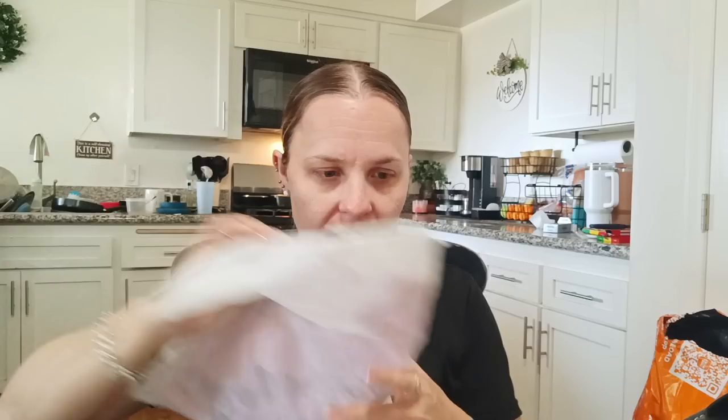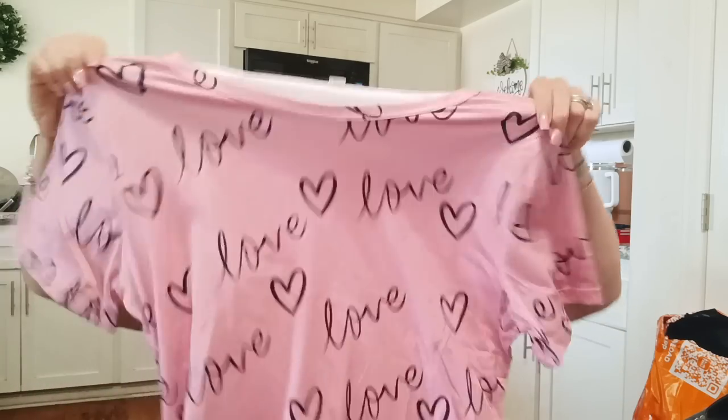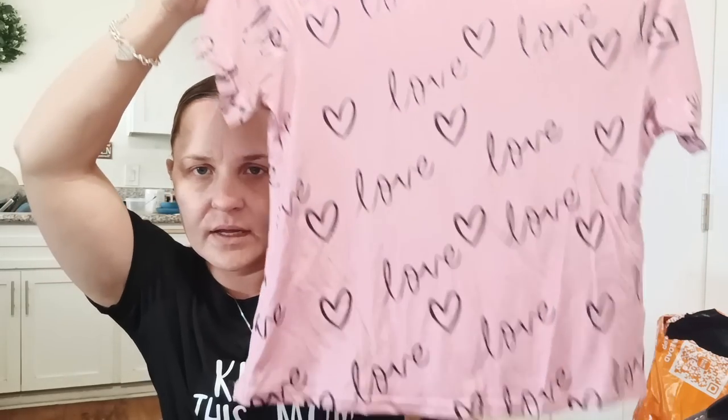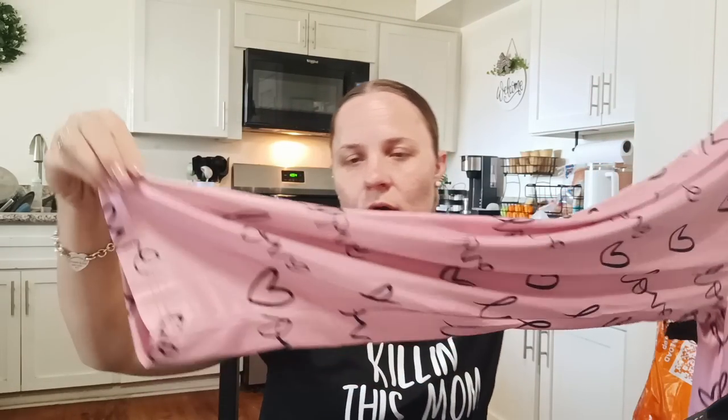The last thing — this was $7.57 and I've already hauled this style but I got it in a different color. It's so comfortable — it is a pajama set and I got a size medium. This one is in pink and it has hearts and says 'love' on it. The fabric is 95% polyester and 5% elastane. Here's the top, and then here are the pants — size medium, very loose fitting. The bottoms are wide and they don't cinch in. I really like them.